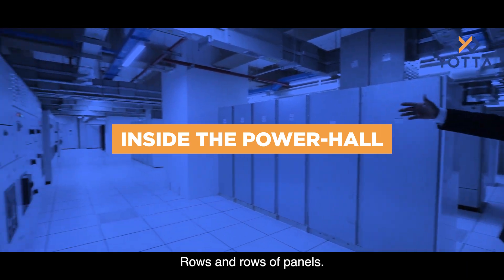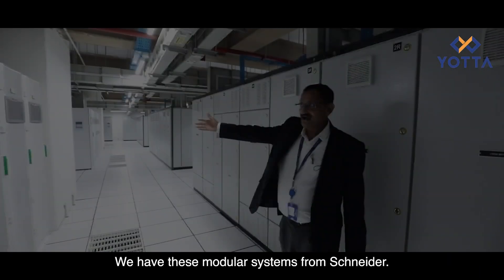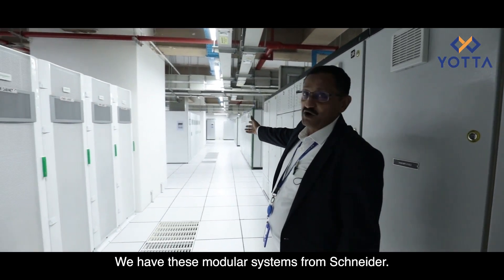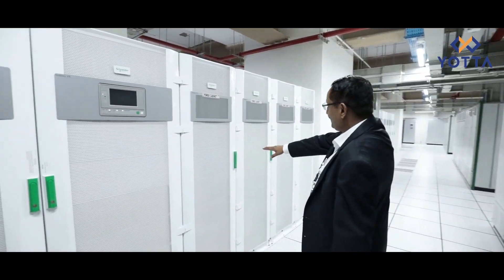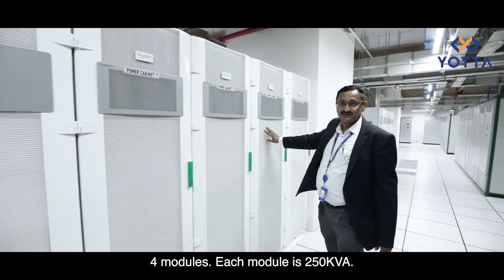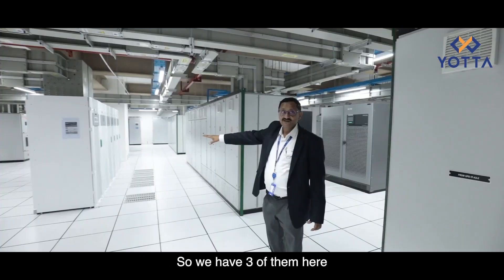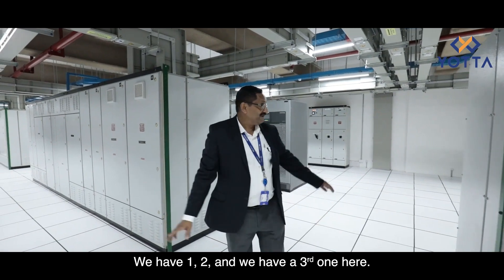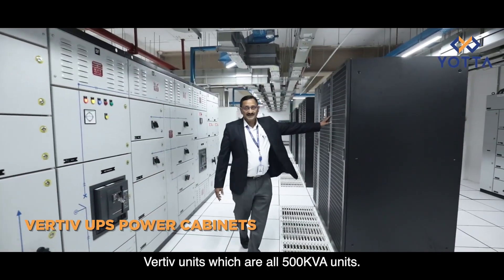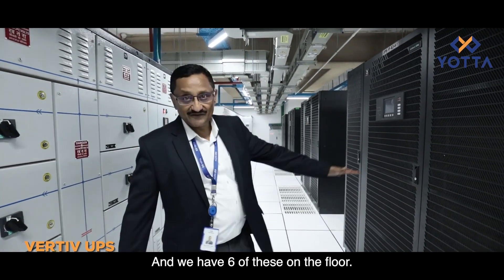We have rows and rows of panels. We have these modular UPS systems from Schneider — four modules each of 250 kilowatts, making each unit a one-megawatt UPS — and we have three of them here. We also have Vertiv units which are all 500 kW units, and we have six of those on this floor.